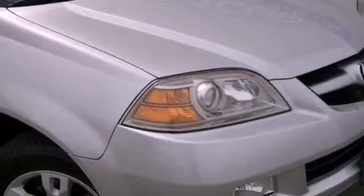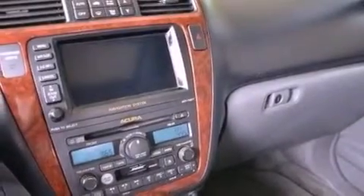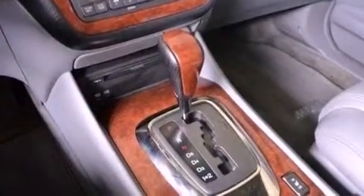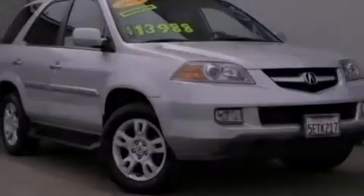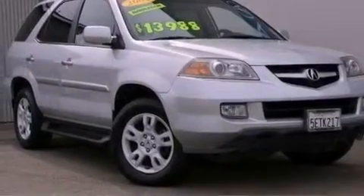The following features are also included: memory settings for the seat's positions so you can recall your favorite alignments with the push of one button, air conditioning with automatic climate control, cruise control, a CD player, leather seats, an electronic throttle, an illuminated driver's side vanity mirror, an anti-lock braking system, heated side view mirrors, and aluminum wheels.